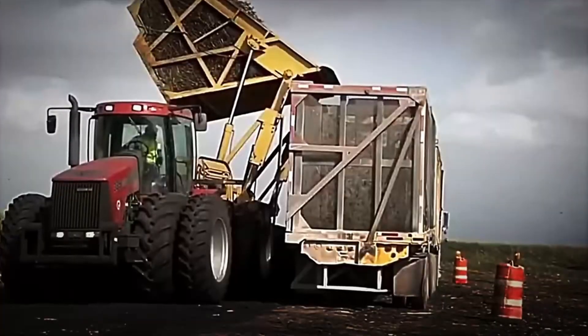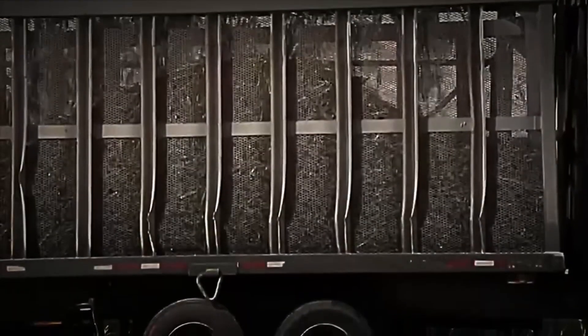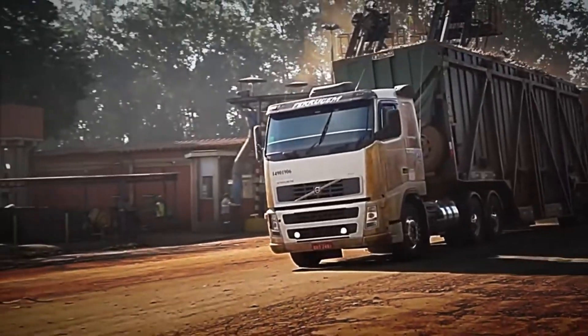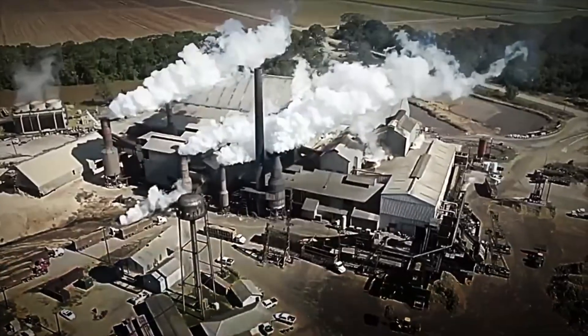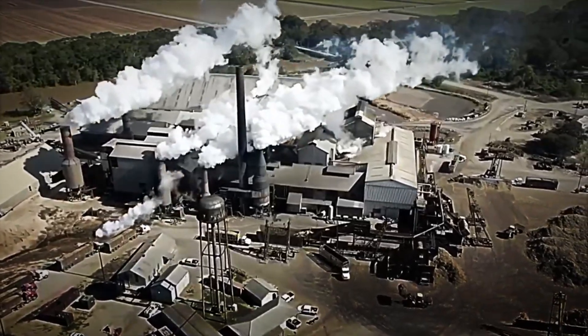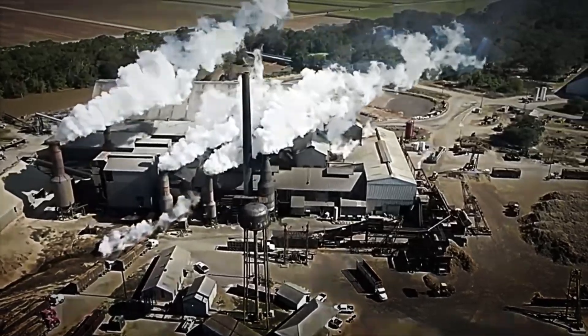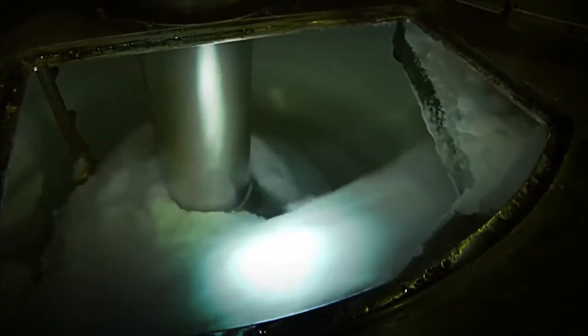At the factory, the cane is unloaded onto enormous conveyor belts that move it through the different stages of processing. Once at the plant, an elaborate system of machines and processes is set in motion with the goal of extracting, purifying, and crystallizing the sucrose contained in the cane. The logistics and coordination in this phase are impressive.